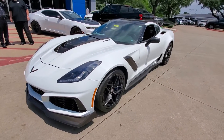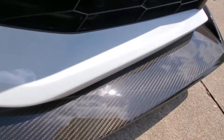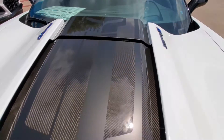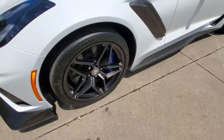Hey Cody, here's that 2019 ZR1 in arctic white, fully loaded. Got all the carbon fiber pieces, Jake Punisher logo on the hood. You also have the Jake center wheel caps with the carbon flash pieces.